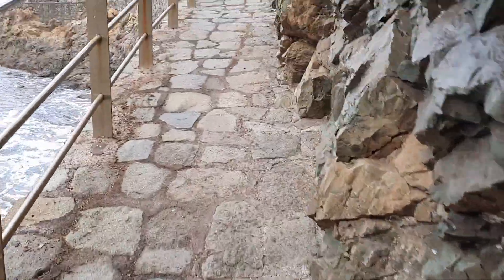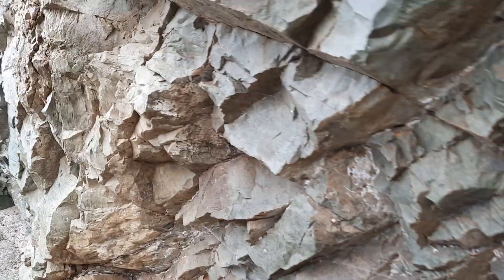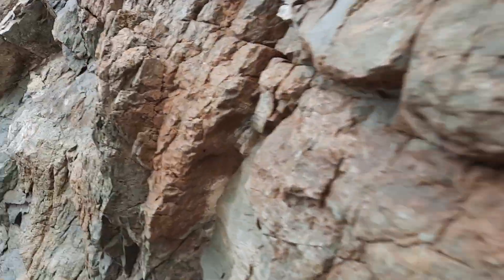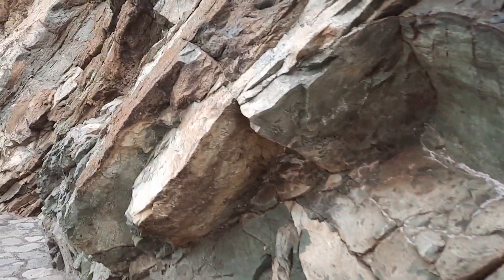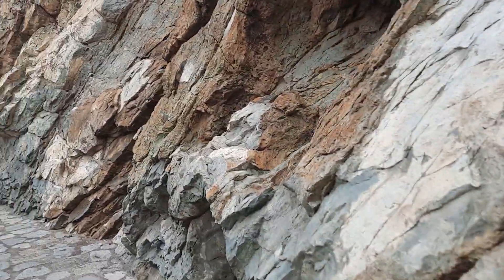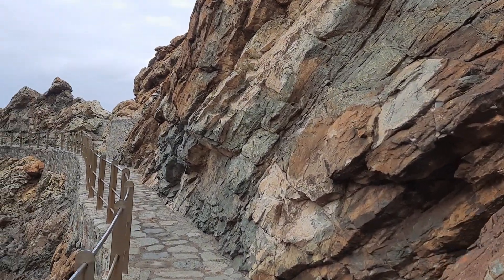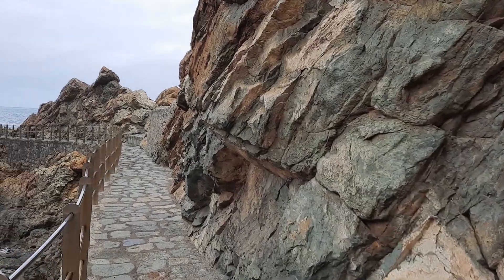Here we have a greenish colored rock — it's a phonolitic rock and it's quite massive. It seems to have jointing that is pretty steep, so I think this is a major phonolitic dike intrusion. As we've seen here in the Anaga Massif, these are the things that stand out because they happen to be a little bit more weathering resistant.